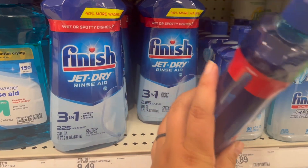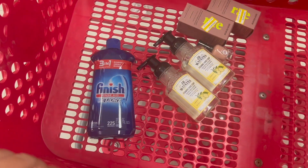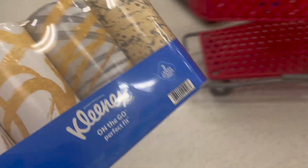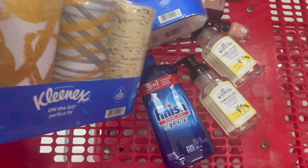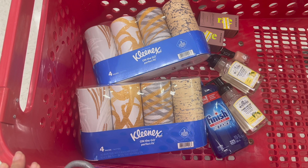Next we have a buy-three-get-a-$10-gift-card promotion, and laundry products are included as well as this Finish Jet Dry. It's $9.49 with a $1 digital coupon on the Target Circle app. I was also going to grab two Kleenex on-the-go packages at $7.49 each, with a $1 digital coupon on Target Circle and another $1 coupon on the Coupons.com app. Total for all three is $24.47; after both digital coupons you'd pay $22.47, get back a $10 gift card and $1 from Coupons.com - a final cost of $11.47 for all three, or $3.82 each.